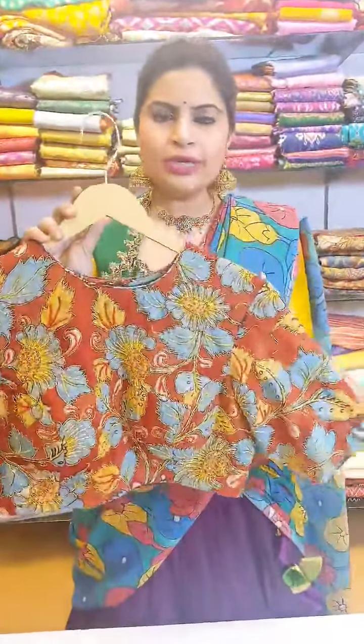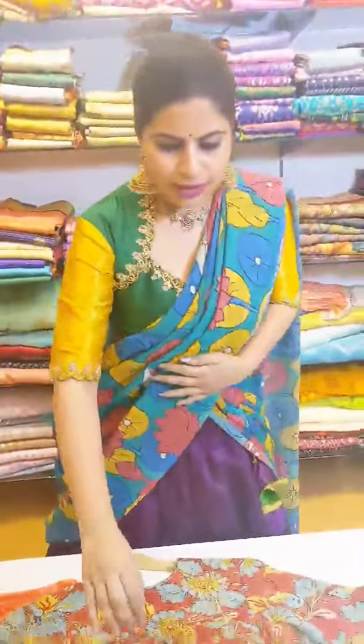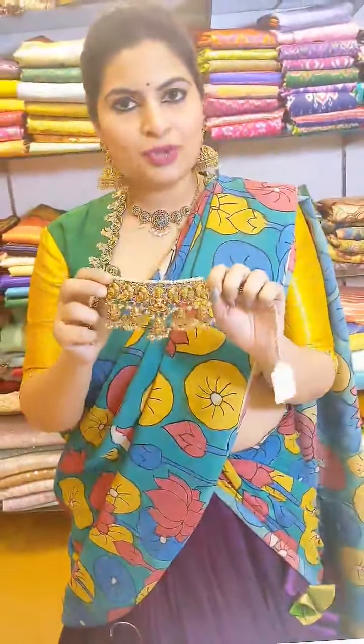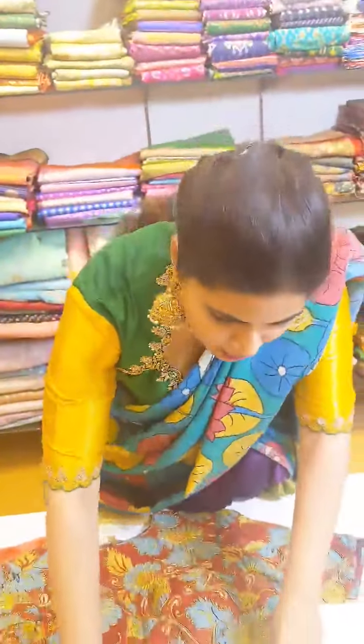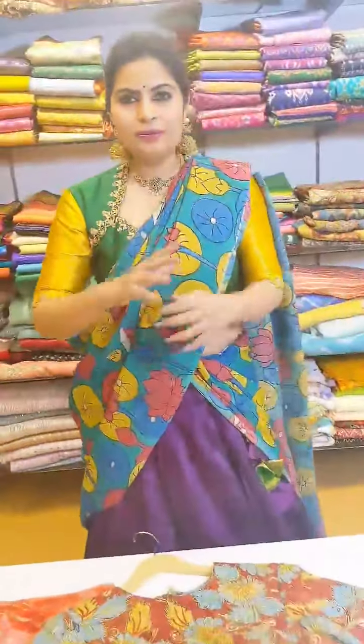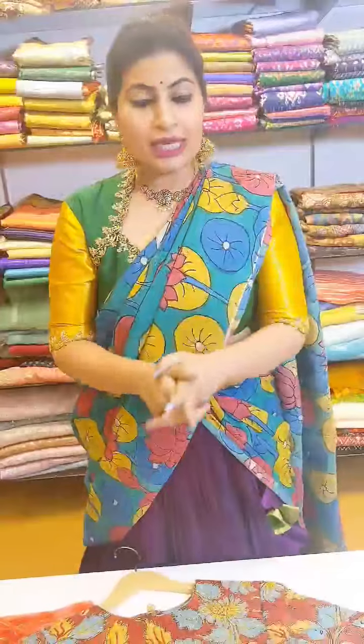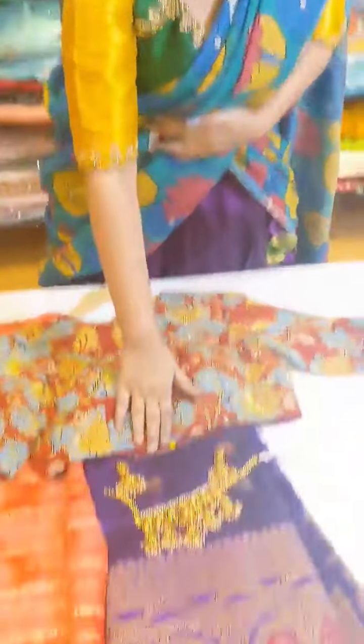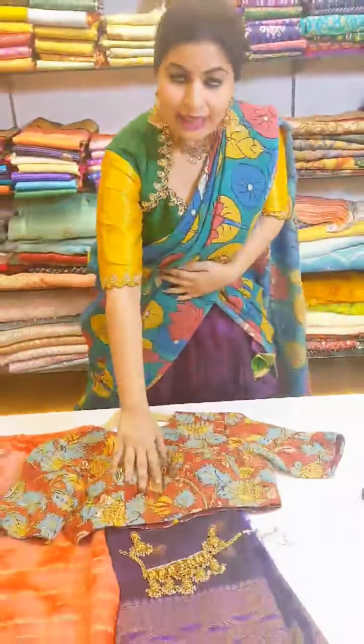For nice close-neck blouses like this — with or without embroidery, in a nice traditional style — you can go for heavy chokers like this. When you have a close-neck blouse with detailing, you will have to pair up heavy chokers. Even if the blouse is simple, a heavy choker like this is going to completely elevate the look. This same kind of choker works very well with a Gadwal saree.